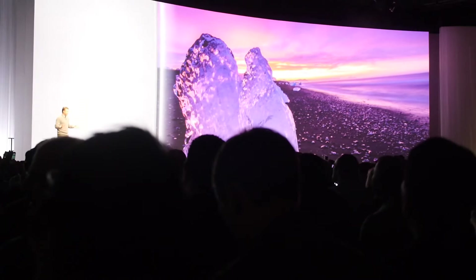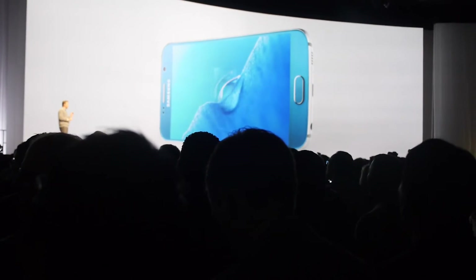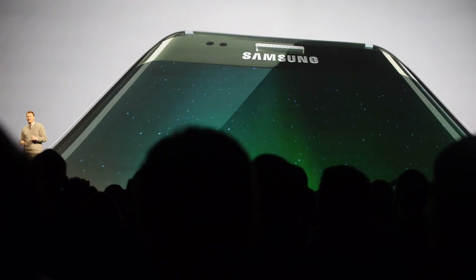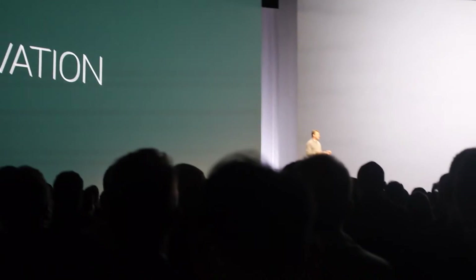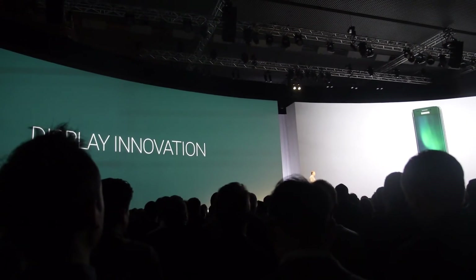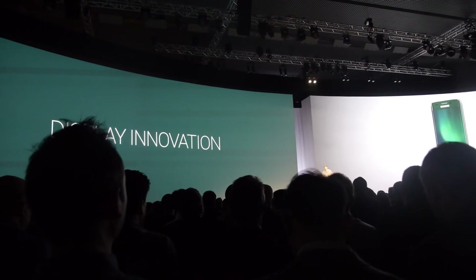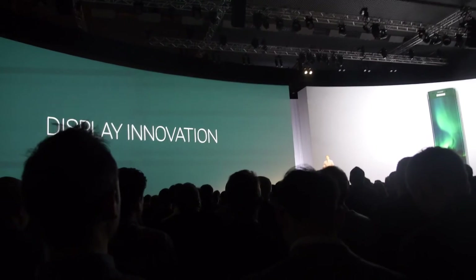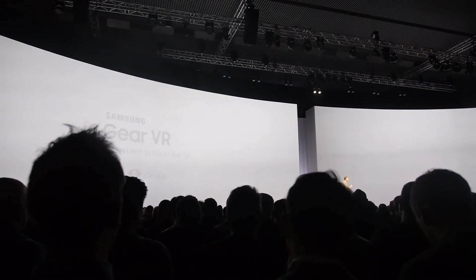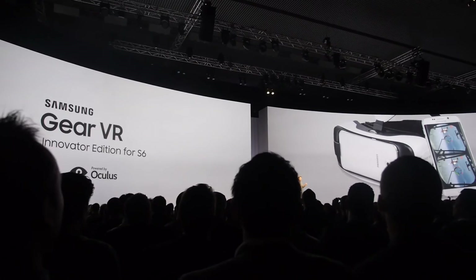Even though the S5 has an amazing display, the S6 has 77% more pixels. And there's nothing more representative of our display innovation than our Galaxy S6 Edge — it has a Super AMOLED screen wrapped around both edges of the device, inviting you to a wonderful viewing experience. While we're talking about display innovation, we're also excited to announce a new Gear VR, and it works with both the S6 and S6 Edge.